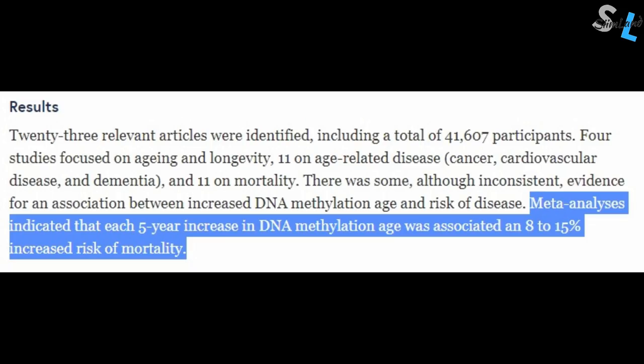Studies on over 41,000 participants have found that each 5-year increase in DNA methylation age is associated with an 8–15% increased risk of mortality.